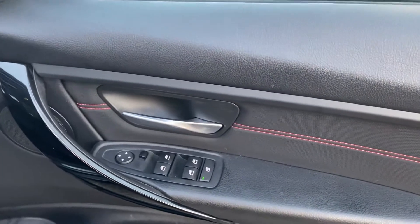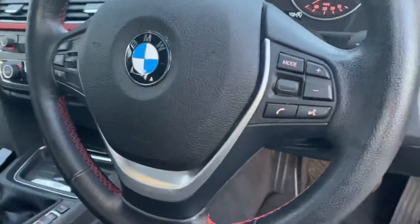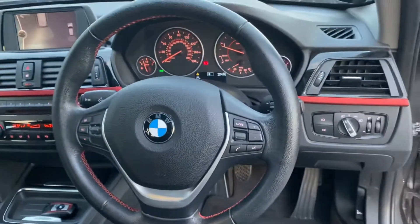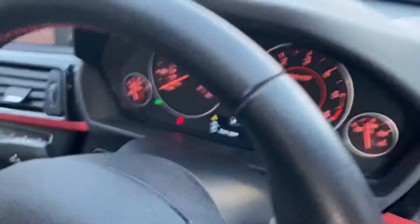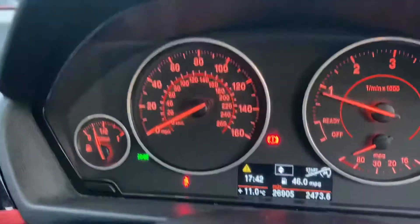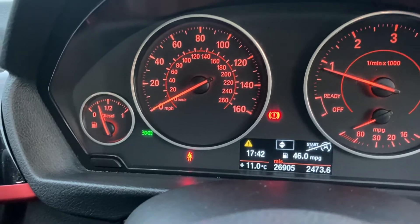Just down on your driver's side, you've got your four-way electric windows with electric mirrors. It's also got automatic headlights and a multi-function steering wheel with cruise control and fuel computer. The current mileage — today's mileage — is 26,905 miles.